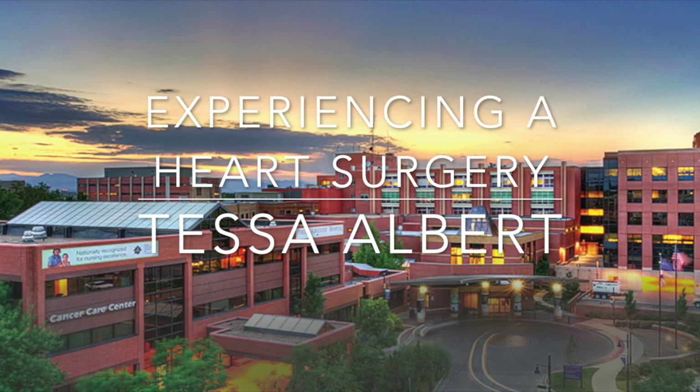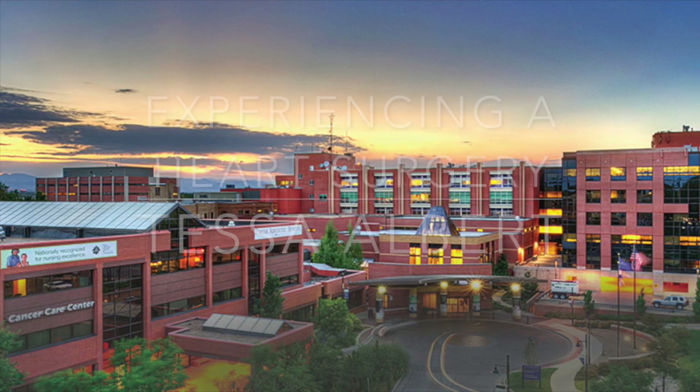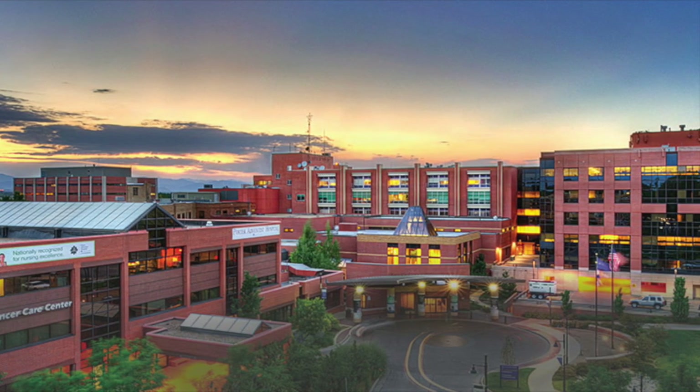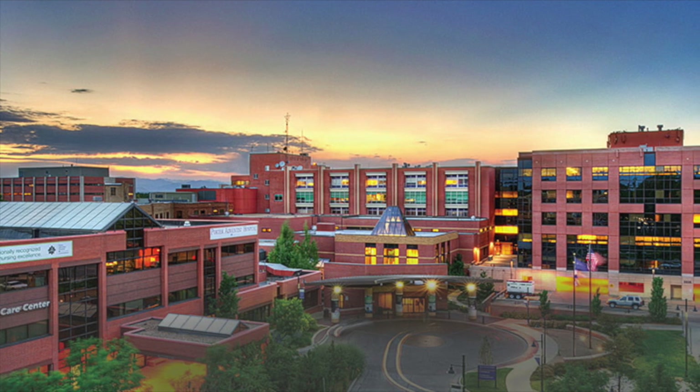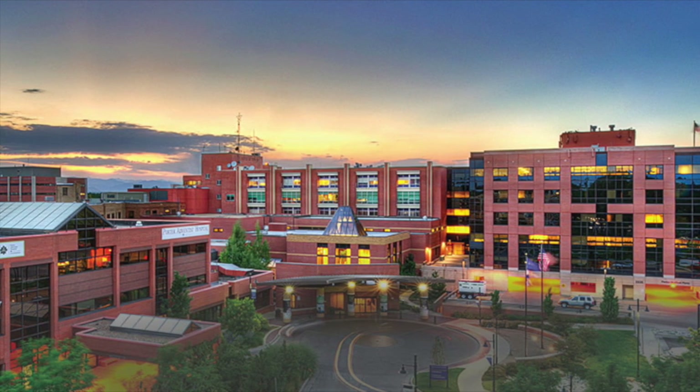Whether you want to know more about heart surgeries, I'm here to tell you about my experience of viewing one at Porta Venice Hospital. Under the supervision of Sanjay Tapathi and his staff, this is where my story begins.